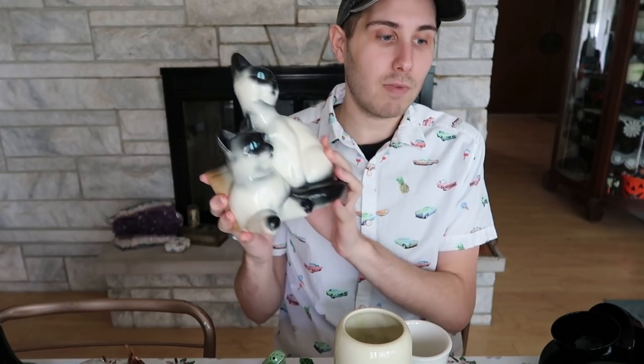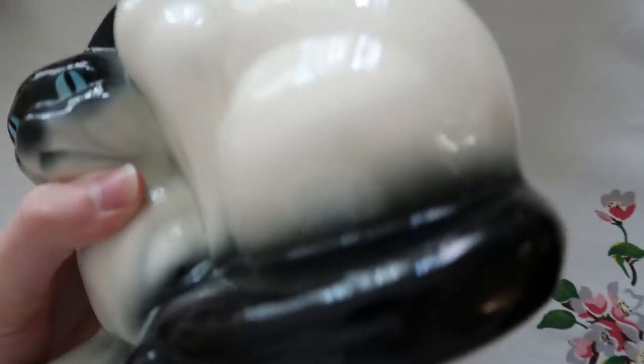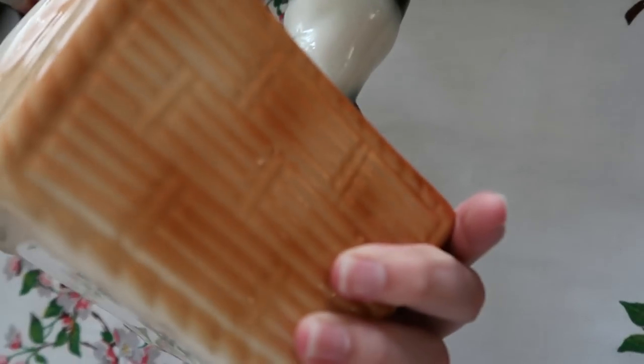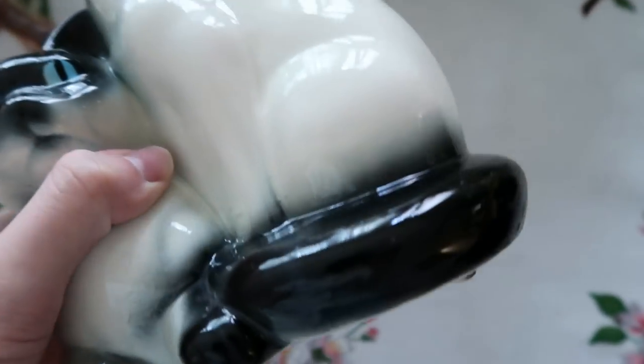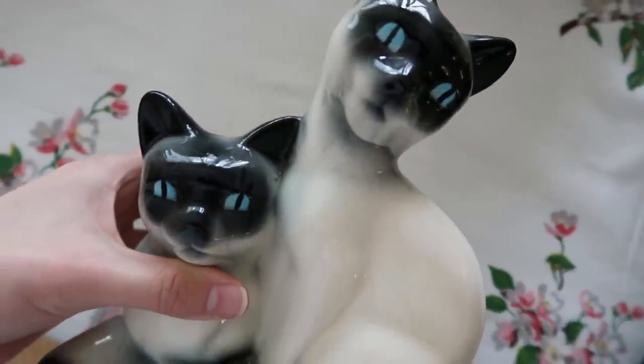I also bought these wonderful Siamese kitten cats — this planter. This was also $2, so these were really great prices and there are no chips or cracks on any of them. This one here I'm going to put for more on my Etsy shop — it's a larger size and it's of cats. I'm not sure who it's made by; could be Royal Copley, but I don't know. Something like this I'll probably go $40 to $45 on Etsy with shipping included. It does have weight to it, and I have bundled shipping. I like that one quite a bit.